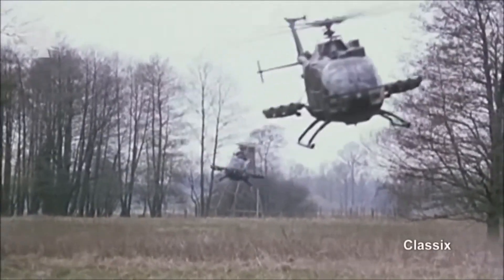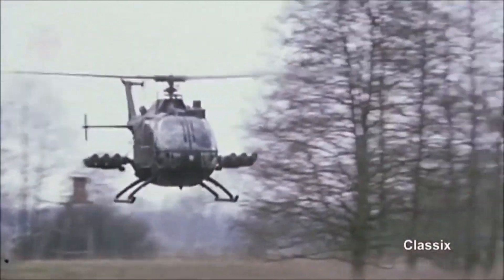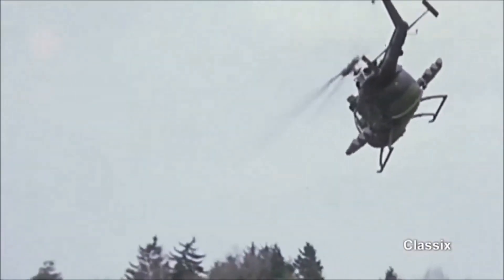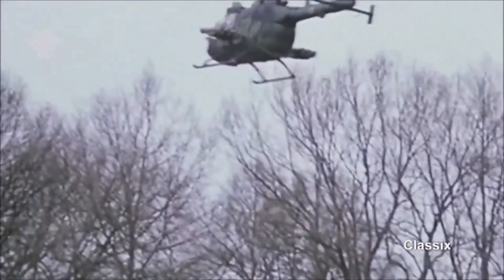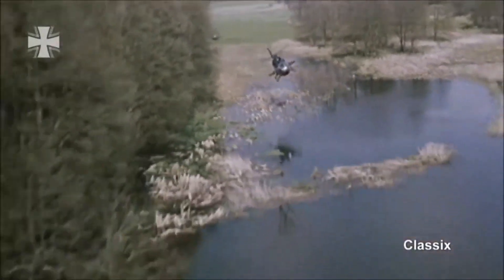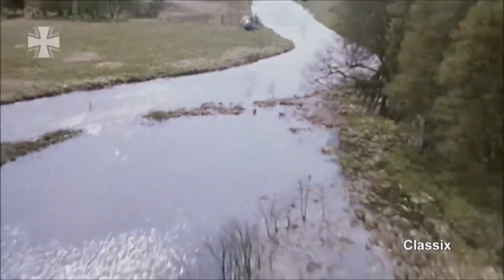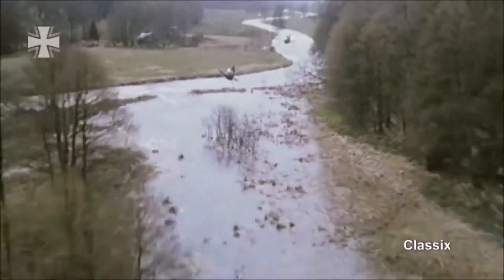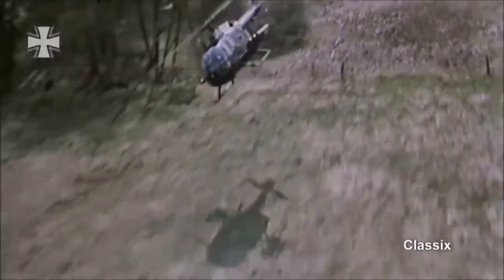The Bo 105 light utility helicopter was developed by Messerschmitt Bölkow-Blohm (MBB) of West Germany in the early 70s. Originally it was intended for the civil market, but due to its high maneuverability and excellent climb rate, a military version was created. The Bo 105 was license produced in Indonesia, Philippines, South Korea, and Spain. This helicopter has been widely exported even despite its high unit cost, and remains in service with at least 20 countries around the world.